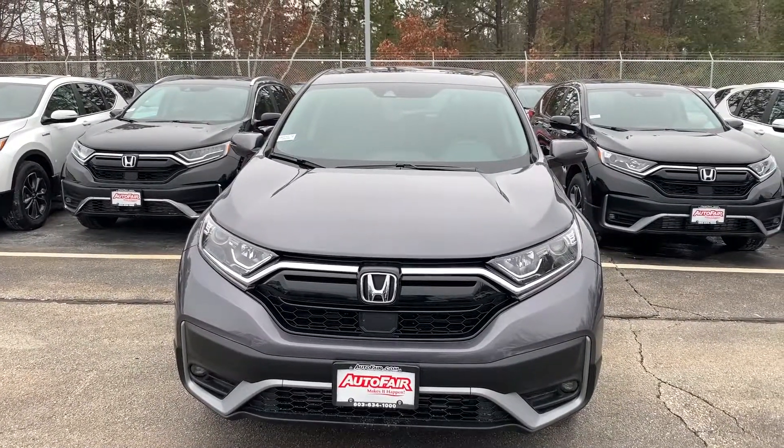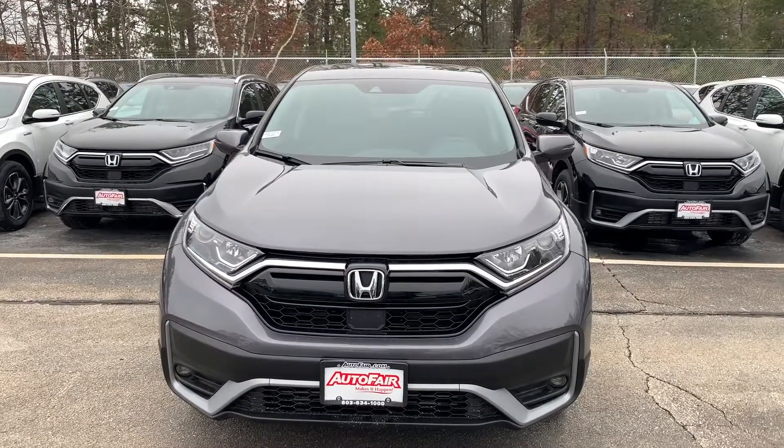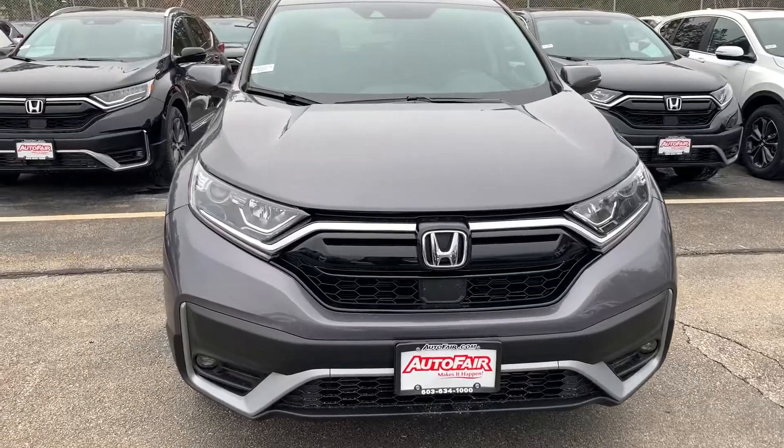Hi, this is Ellen at AutoFair Honda, and here is your 2021 Honda CR-V EXL. This is the modern steel.